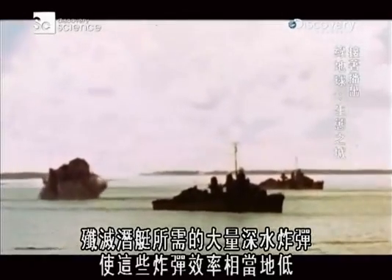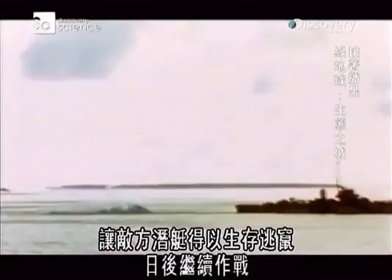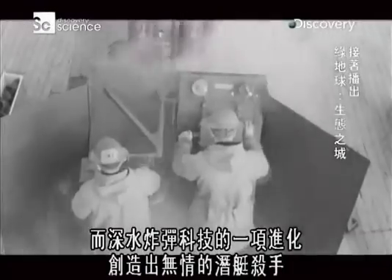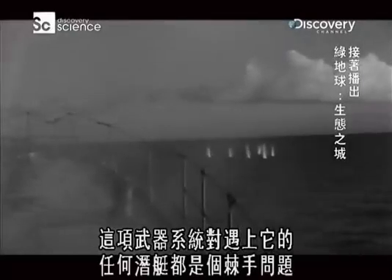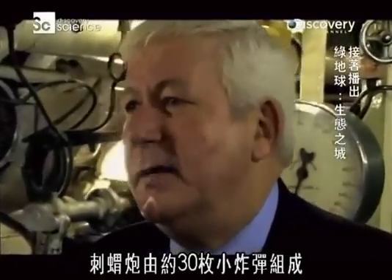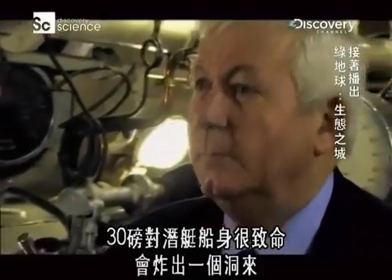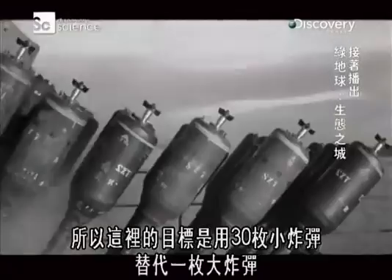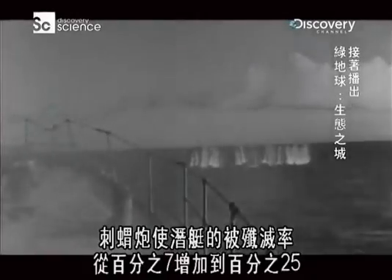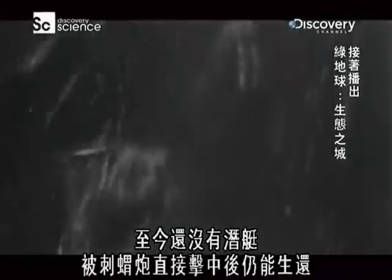The huge numbers of depth charges required to kill a submarine made them very inefficient. Any miscalculation meant the charges would detonate in the wrong place, and an enemy sub could survive, slip away, and live to fight another day. An evolution in depth charge technology created a ruthless sub-killer called Hedgehog — a prickly problem for any submarine that encountered it. The Hedgehog consists of about 30 small bomblets, each about 30 pounds. Thirty pounds against the hull of a submarine is lethal — it will punch a hull. The aim is you're replacing one big charge with 30 little ones. During the Battle of the Atlantic in World War II, Hedgehog increased submarine kill rate from 7% to 25%. No submarine has ever been known to survive a direct hit from a Hedgehog attack.